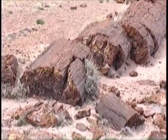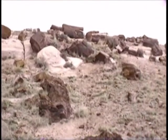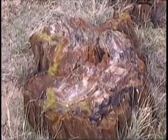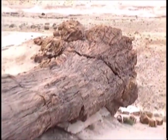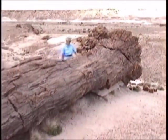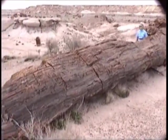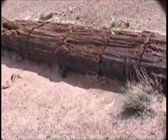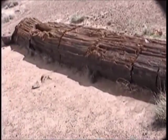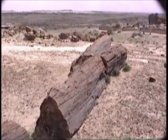The logs come mainly from coniferous trees and have no branches. It is believed that they were ripped apart during transport by heavy currents before being buried. Research indicates that some of these trees approached at least 200 feet tall when alive. The logs look as though they have been cut by a saw, but being mostly quartz, the wood breaks cleanly when it comes to the surface.